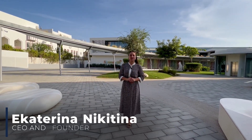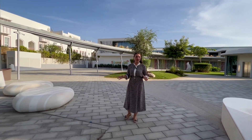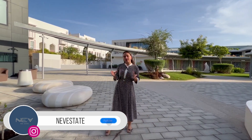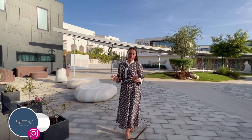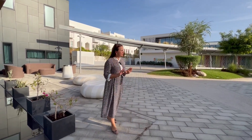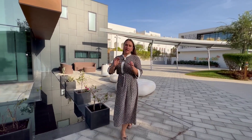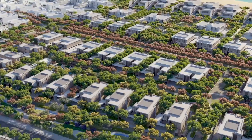Hi guys, my name is Ekaterina Nikitina and you are on my channel where I talk about the most expensive, most luxurious properties all over the world. I'm traveling with my team and today I'm in Muscat, the capital of Oman — a really amazing place. I'm going to show you a city within a city, a new project located on the first line of the sea.